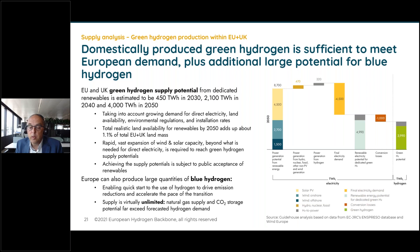Europe can also produce large quantities of blue hydrogen, which could enable a quick start because we don't have to wait until all electricity demand is served by renewables — it could drive emission reductions and accelerate the transition. The supply of blue hydrogen in Europe is virtually unlimited in terms of these numbers, because both the natural gas supply and the CO2 storage potential far exceed the hydrogen demand we forecast.